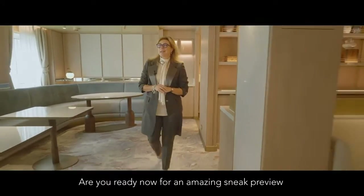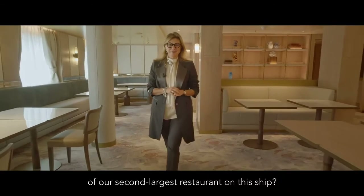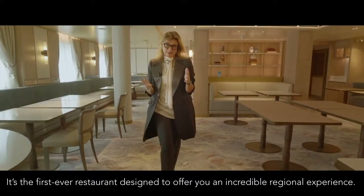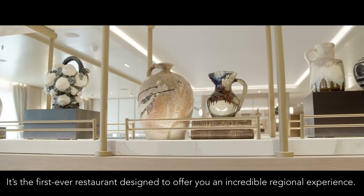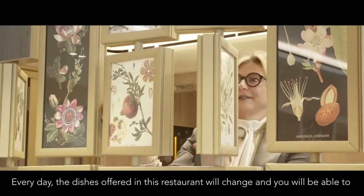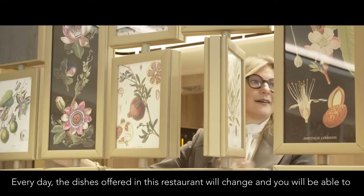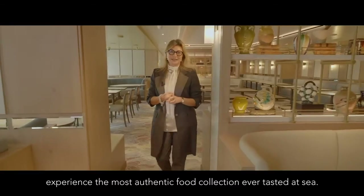Are you ready for an amazing sneak preview of our second largest restaurant on this ship? It's Salt Kitchen. It's the first ever restaurant designed to offer you an incredible regional experience. Every day the dishes offered in this restaurant will change, and you will be able to experience the most authentic food collection ever tasted at sea.